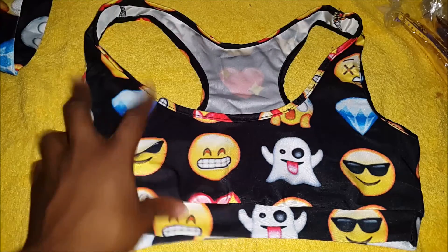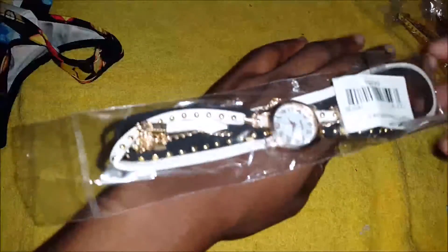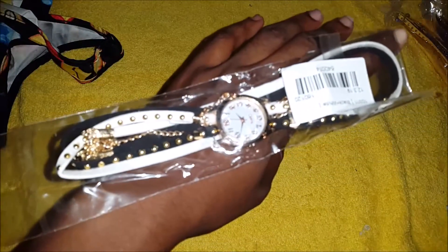I also got these watches in a lot of different colors.